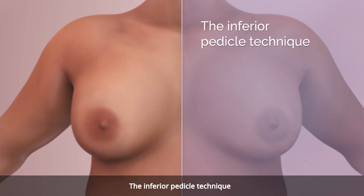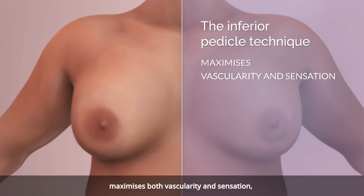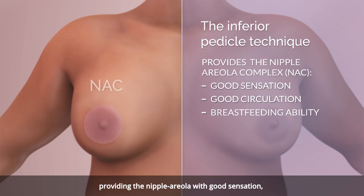The inferior pedicle technique maximizes both vascularity and sensation, providing the nipple areolar complex with good sensation, circulation, and breastfeeding ability, while also optimizing aesthetic outcomes.